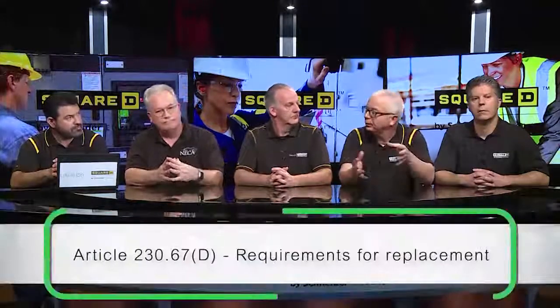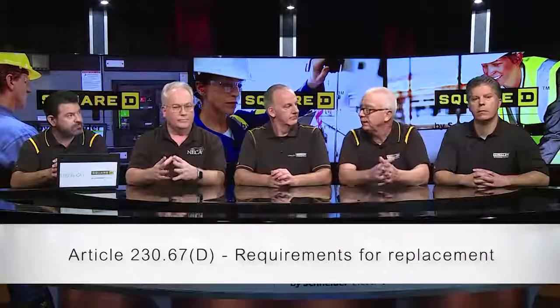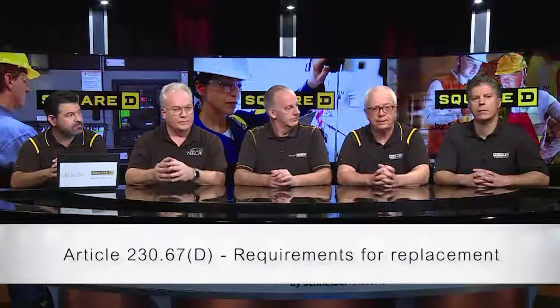There's also a subdivision that gets into replacement. Where you're doing a service upgrade, you're going to have to provide a surge protective device. In the past it's always been an option for the homeowner, but now it's a requirement. It will protect all of that sensitive electronic equipment in other areas of the NEC that is designed to protect the occupants of the dwelling.